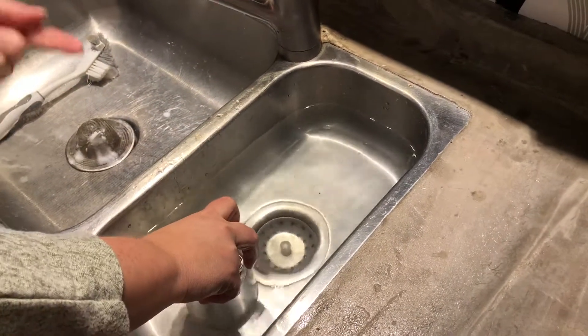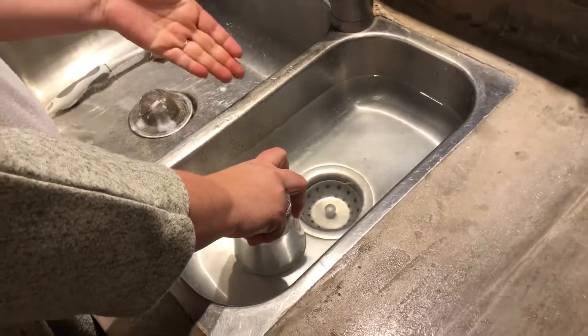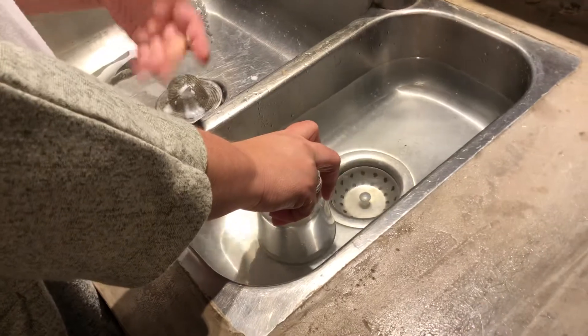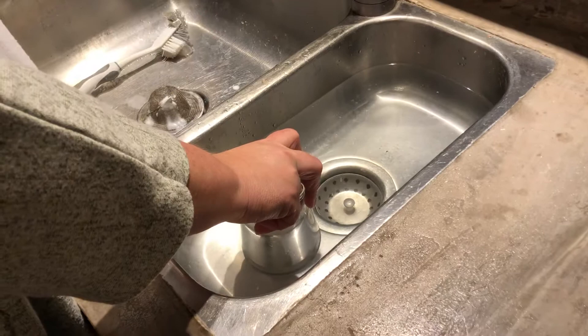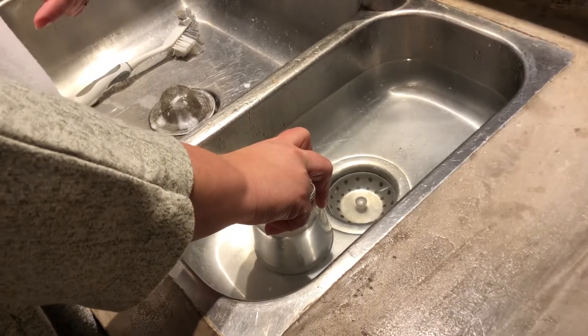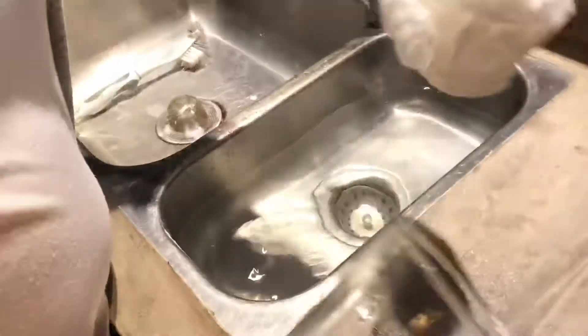So now, if air doesn't take up space, this would have all this water in here and it's going to make my paper towel wet. But if air was caught inside the cup, then when I pick my glass straight up, my paper towel is going to be dry. So let's take a look.